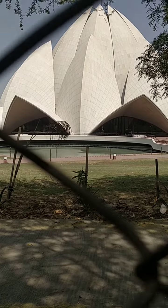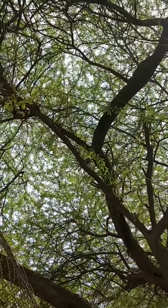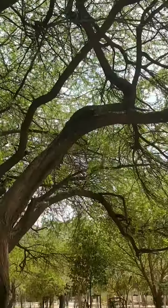Even though it's hot, we can adjust kind of. Look at the trees and the leaves. They are so beautiful.